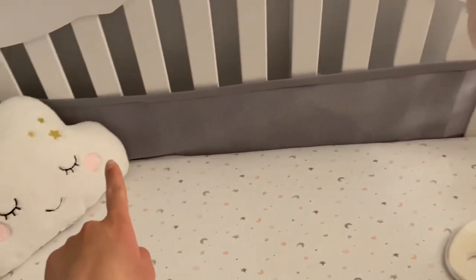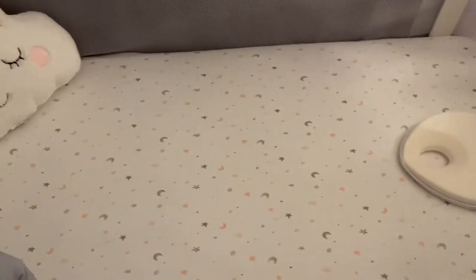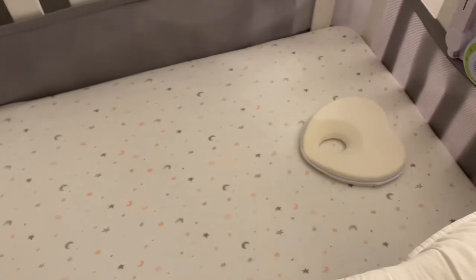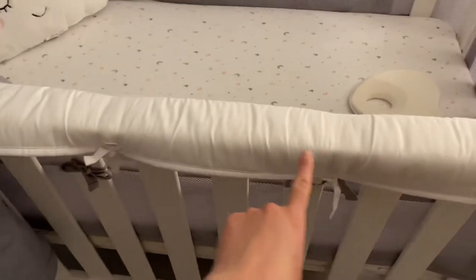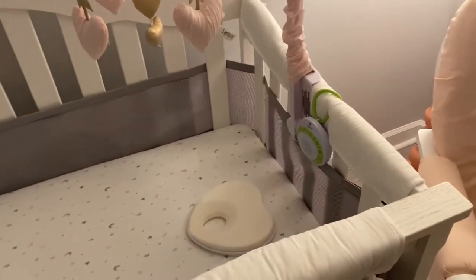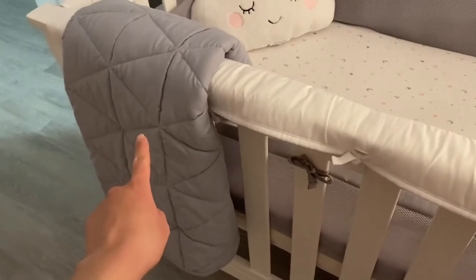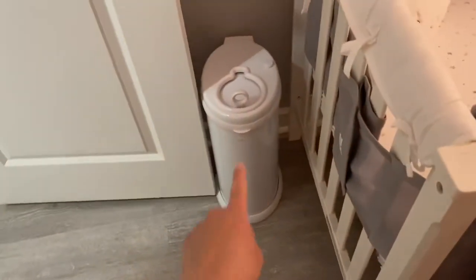The sound machine was purchased at Target. The bumper mesh was purchased on the Facebook Marketplace. That cute pillow is from Amazon, and the sheets are from Amazon. That pillow is highly recommended so your baby doesn't get a flat head. Those covers — suggested by my friend Emily — are so Melody doesn't leave teeth marks on the crib. The quilt was purchased on Amazon, highly recommended. The diaper pail is from Target.